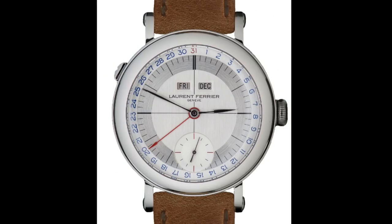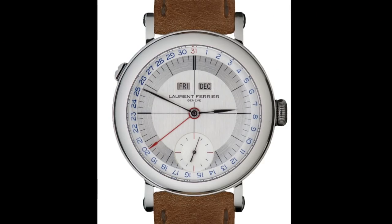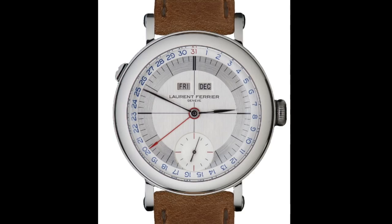Hello Watch Enthusiasts! Now to many, the dial of a watch is the centrepiece of its design, and really defines the design of the entire watch.